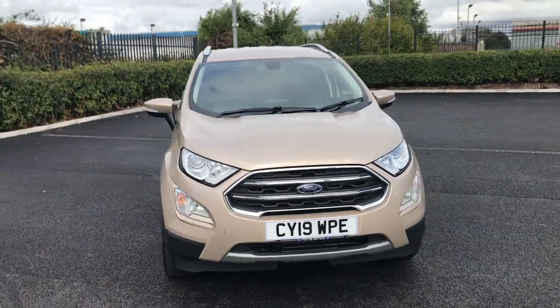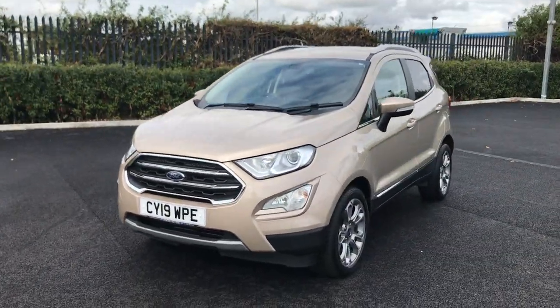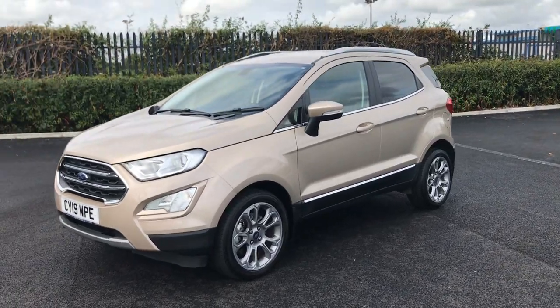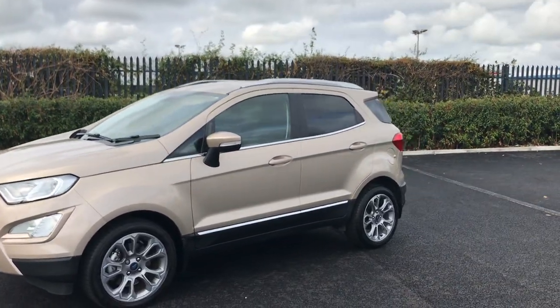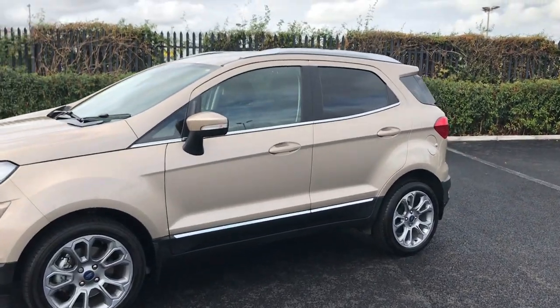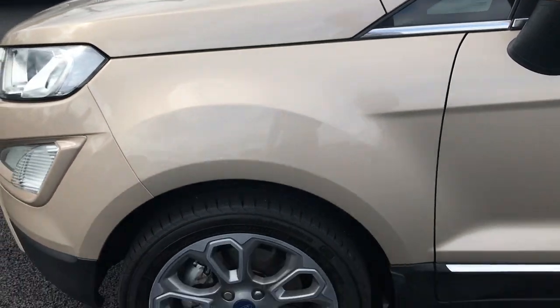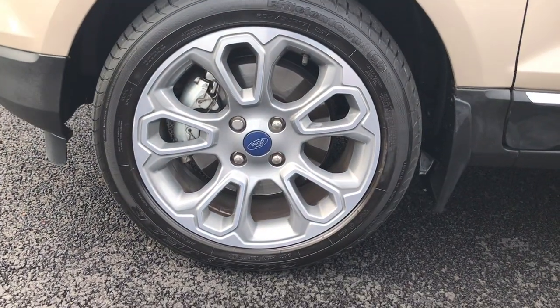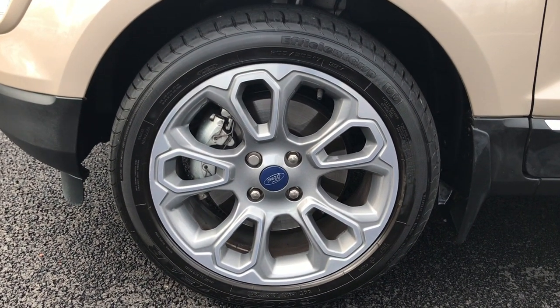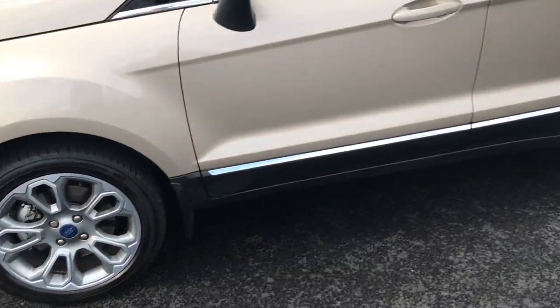This car is absolutely gorgeous in the golden beige paintwork, which complements the overall body very nicely and contrasts well with that rear privacy glass. These are very reliable and very handy family SUVs, very easy to maneuver, good around the city as well as off the road. This one's in perfect condition — not a single mark on those alloys, very nice with the gemstone shape in them.